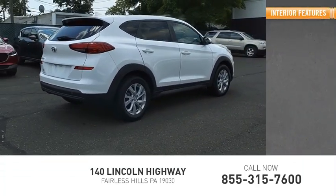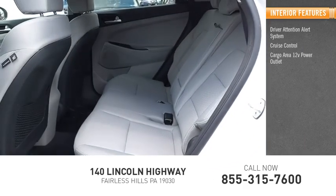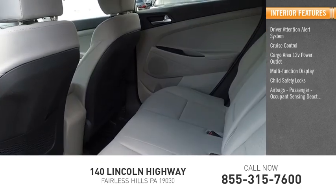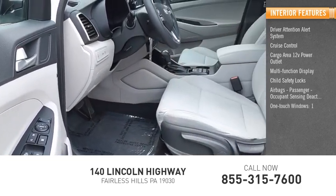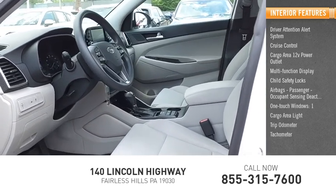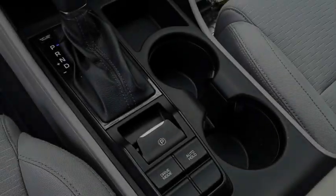Inside you'll find a driver attention alert system, cruise control, cargo area 12-volt power outlet, multi-function display, child safety locks, airbags, passenger occupant sensing deactivation, one-touch windows, cargo area light, trip odometer, and tachometer. Drive away with a great deal on this vehicle. Call or stop in today.